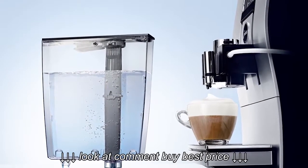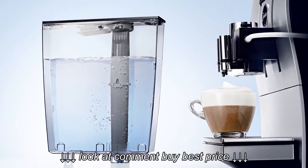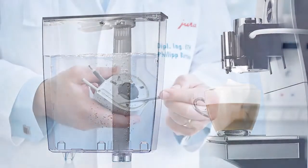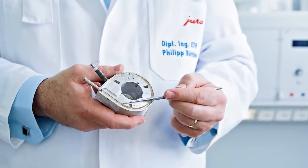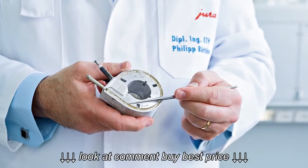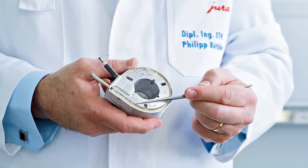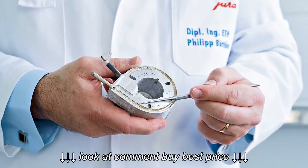Water is the second natural product processed by the Jura automatic coffee machine. Two things should be noted. The first is limescale, which is deposited as the water is heated. The other is the substances which may be present in the water and affect the taste.